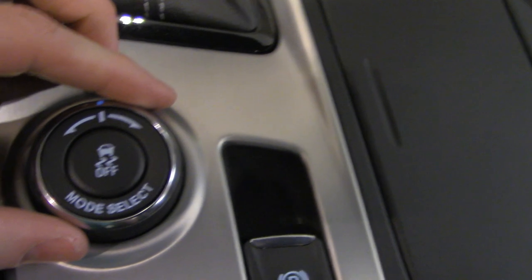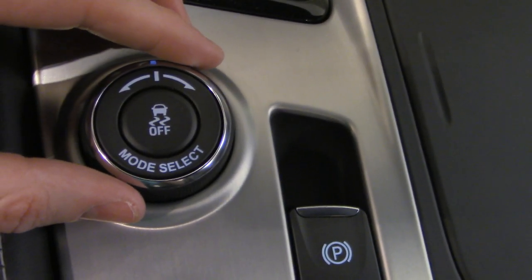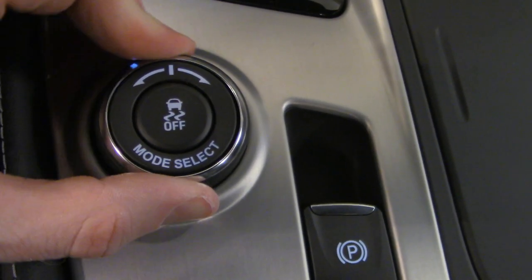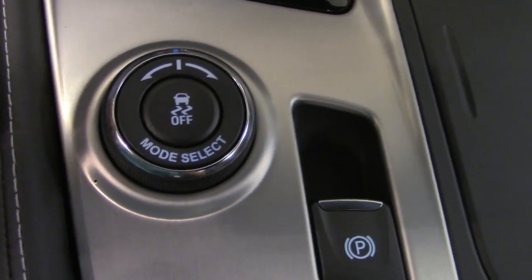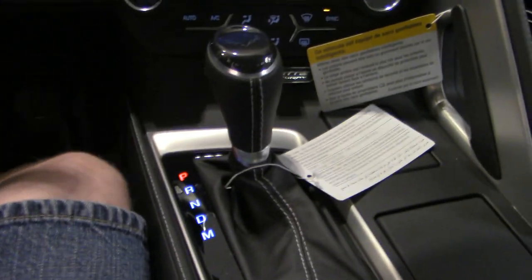Here is how you select your drive modes — you can actually hear the difference as the baffles close and then open again. You also have traction control on and off, and of course the automatic eight-speed transmission. That ends our tour of the 2019 Stingray Corvette.